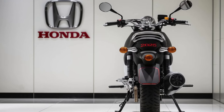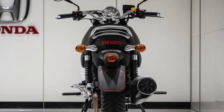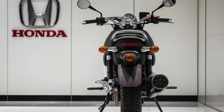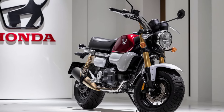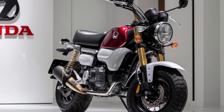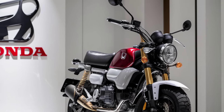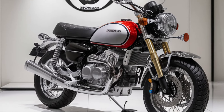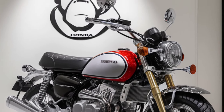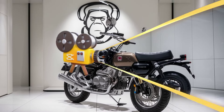When it comes to performance, the 2025 Monkey is powered by a peppy 125cc engine. It's nimble, responsive, and perfect for zipping through city traffic or taking a scenic ride down a winding road. Whether you're darting through crowded streets or exploring a back road, the 2025 Monkey handles it all with ease. Its compact size makes it incredibly maneuverable, and the upgraded suspension ensures a smooth ride no matter the terrain.